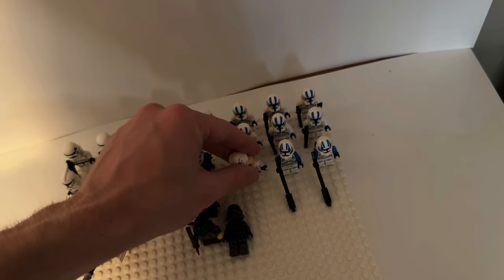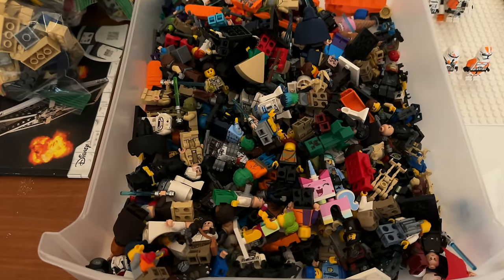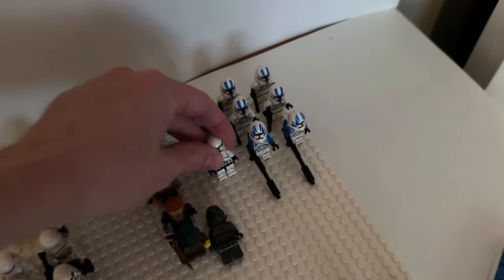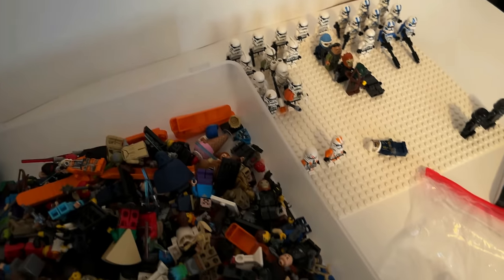I can sell them on Whatnot too. I'm gonna sell a lot of them, but a lot of the city ones I'll probably sell as well. I wanted this guy — it's a six, that's like 30 bucks. Yeah, they're expensive.